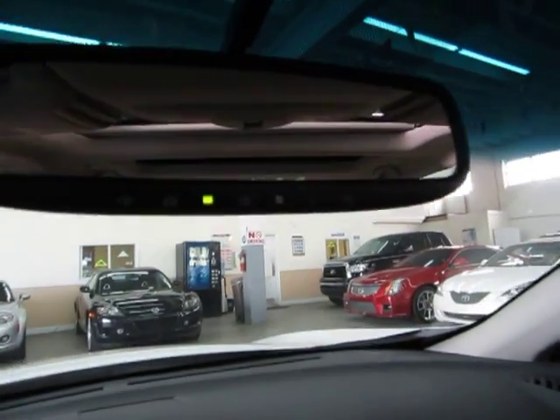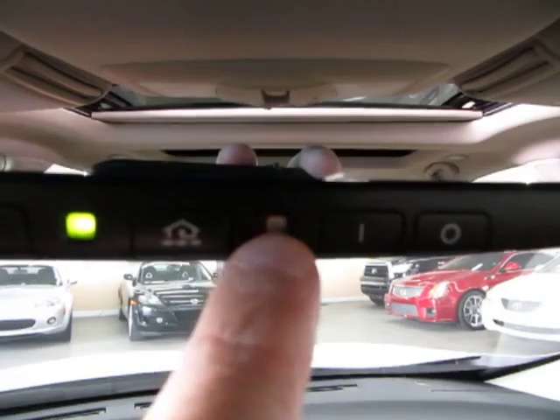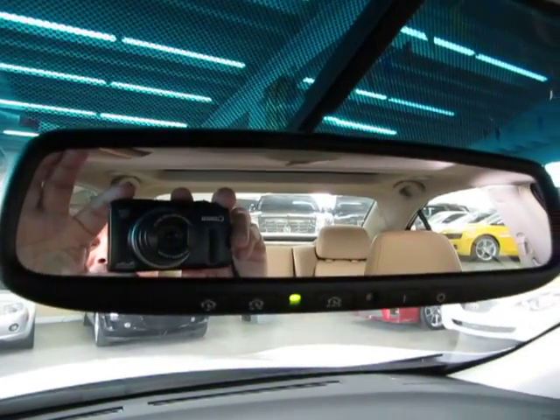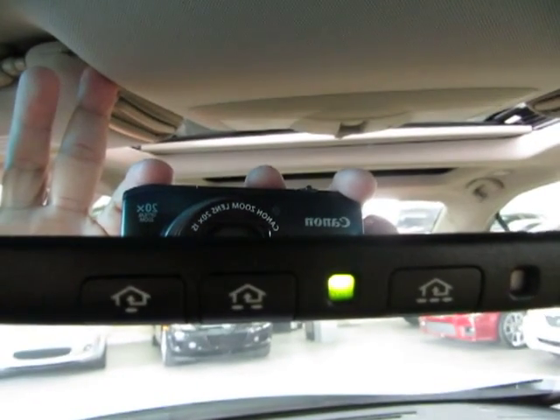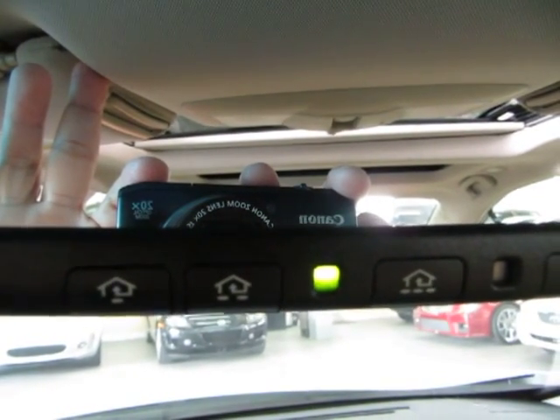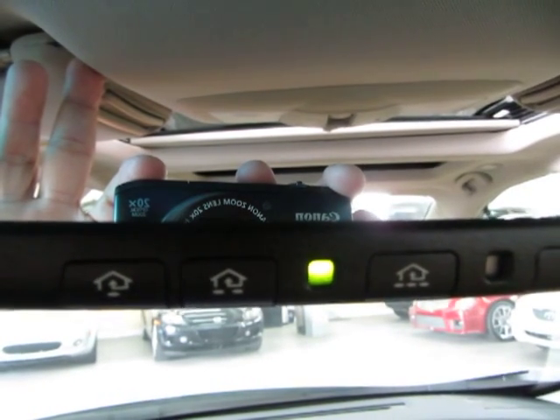Let's go to the rear view mirror. The rear view mirror has a sensor that detects bright light, so when somebody puts their high beams on you, it will darken the mirror so it doesn't bother your vision. You've got three little buttons down here — that is your HomeLink or universal garage door opener where you can program up to three garage doors or gates if you happen to live in a gated community.